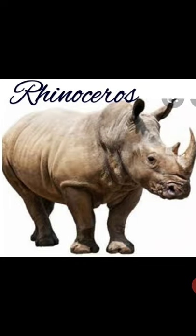Rhinoceros. It is a big grey animal with a horn on its head. Camel. It is an animal with a hump that lives in deserts.